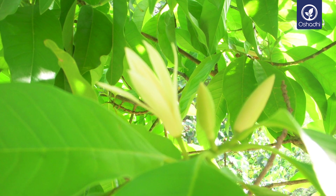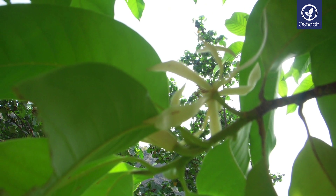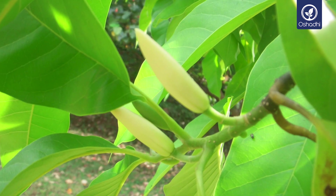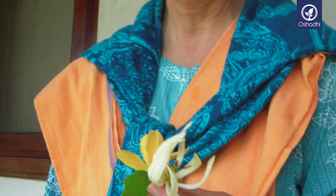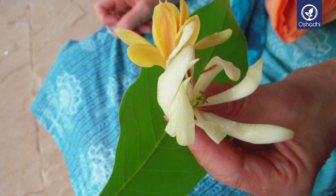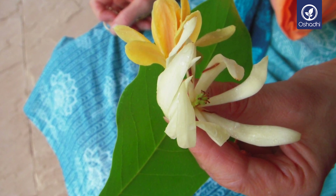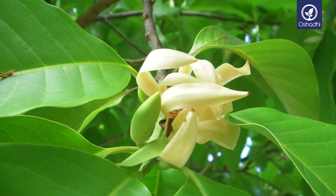Champaca trees almost never stop blooming, presenting a breathtaking view in all their abundance. The oil of Champaca is contained in the essence of Joy, the world's most expensive perfume. Many niche perfumers are using Champaca Absolute as a single-note fragrance, although because of its high price, it is rarely used in mainstream perfumery.